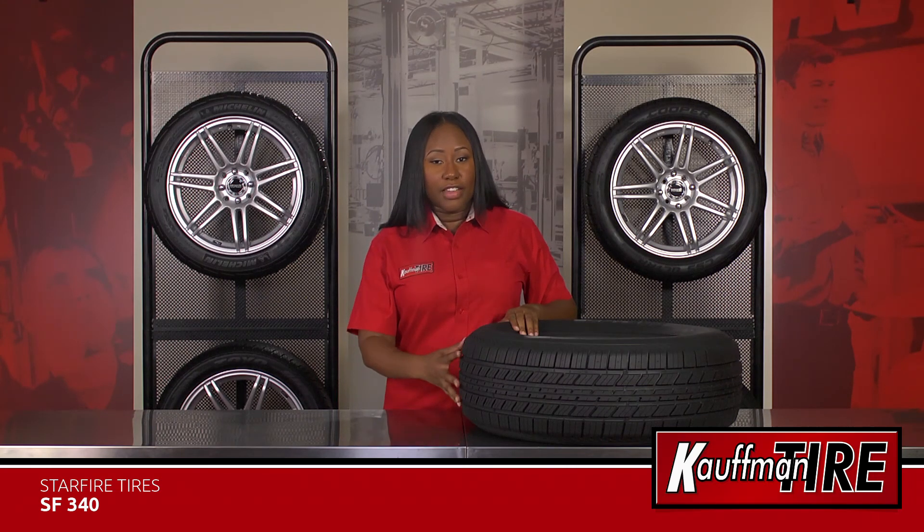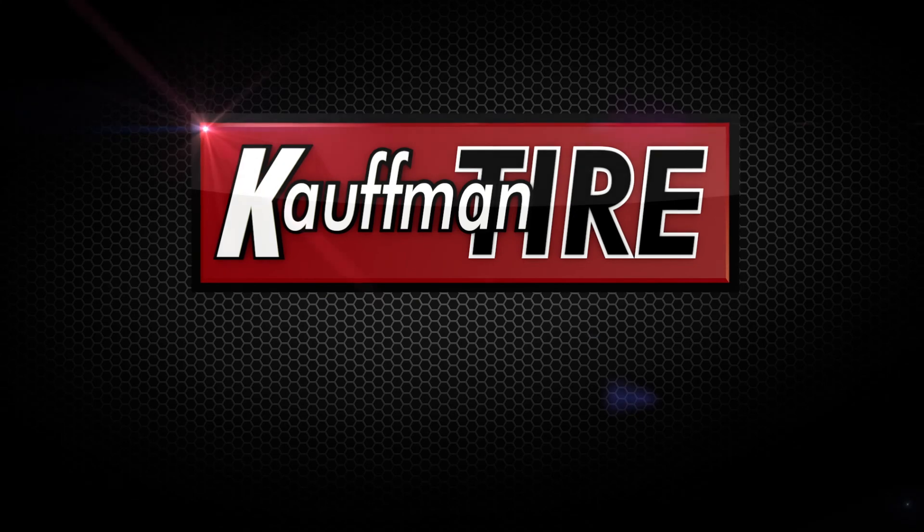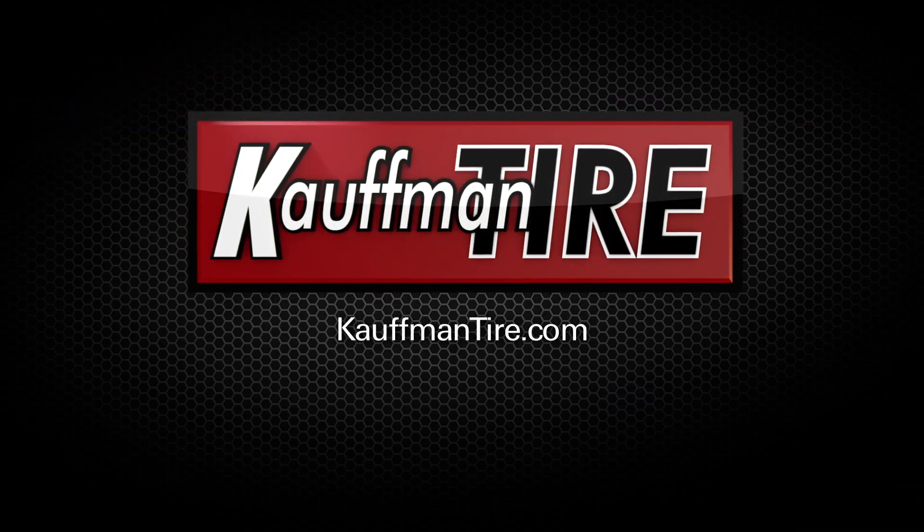If you want to learn more about the SF340, visit us at KauffmanTire.com or see one of our expert store associates.